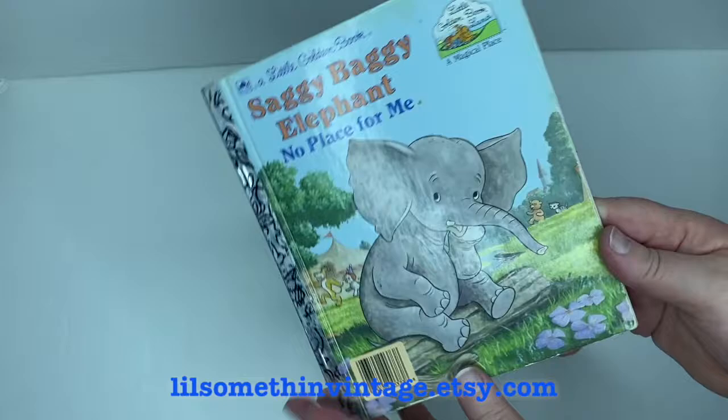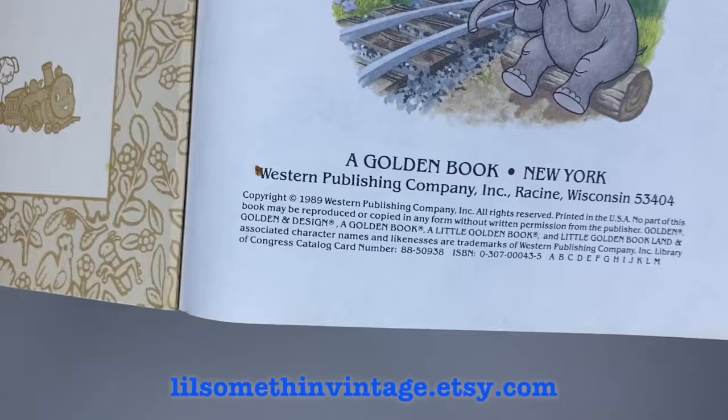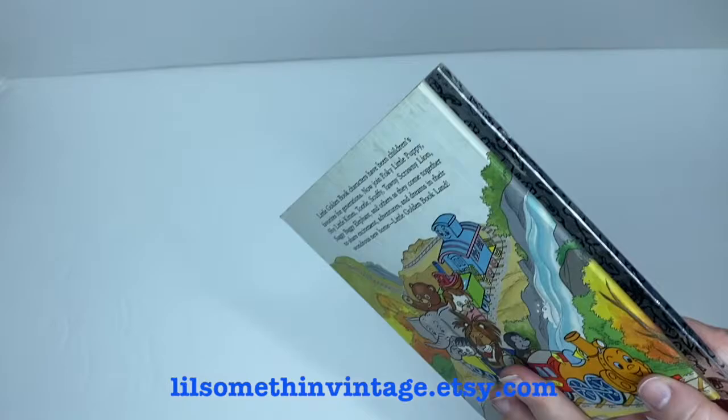Then we have The Saggy Baggy Elephant: No Place for Me by Gina Ingoglia, illustrated by Richard Walz, copyright 1989. There's no writing, bending, or tears throughout, though there is some dust discoloring on the covers and a proof-of-purchase sticker on the inside back cover. Otherwise it's in fairly good shape. The cover of this book has a different design than most Golden Book covers, which is kind of cool.